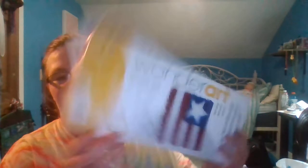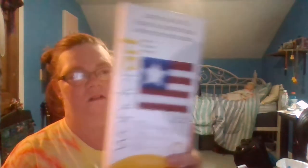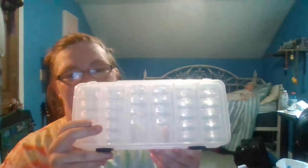I got this yesterday. It's up and down. So yeah, I got that kind of stuff.